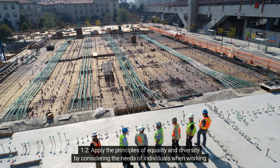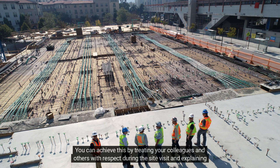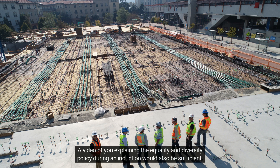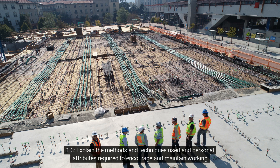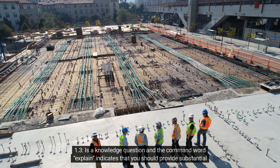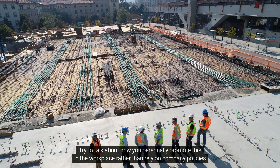Criterion 1.2: Apply the principles of equality and diversity by considering the needs of individuals when working and communicating with others. You can achieve this by treating your colleagues and others with respect during the site visit, and explaining the equality policy to your assessor during a site induction. A video of you explaining the equality and diversity policy during an induction would also be sufficient. Criterion 1.3: Explain the methods and techniques used and personal attributes required to encourage and maintain working relationships that promote goodwill and trust. This is a knowledge question — the command word 'explain' indicates substantial detail is required. Try to talk about how you personally promote this in the workplace rather than relying on company policies and procedures.